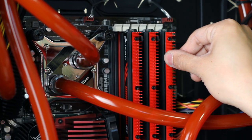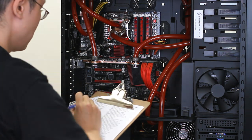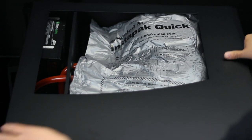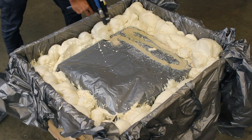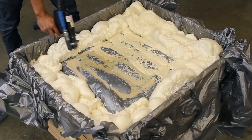But if we stopped there, it wouldn't be enough. We have the industry's best quality assurance team double and triple checking every system that we build. Then we make sure to protect the quality of the product by expertly packaging both the inside and outside, investing thousands of dollars in packaging technology that ensures our customers a pristine computer.